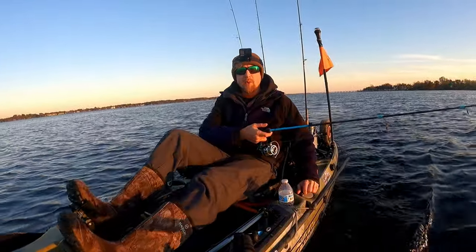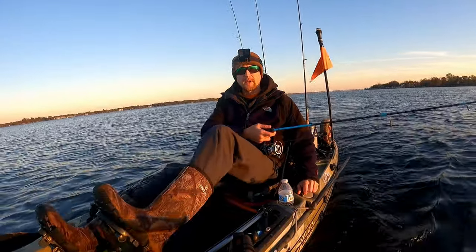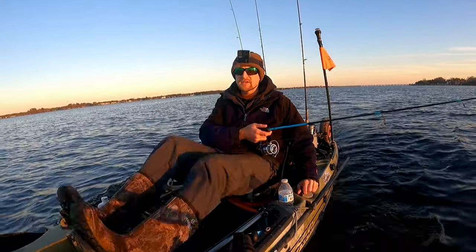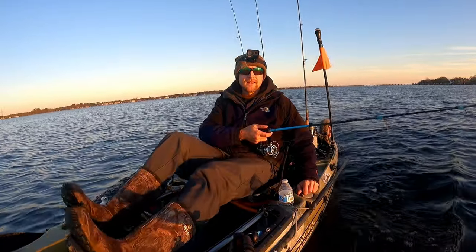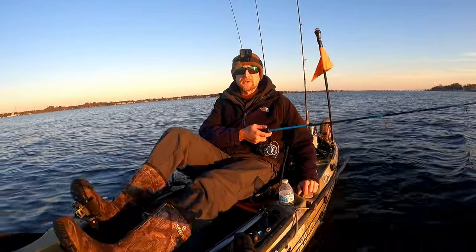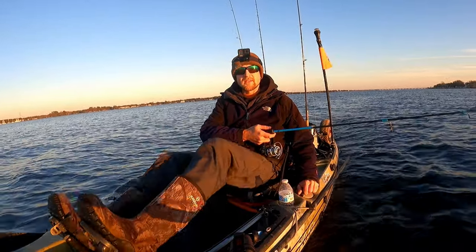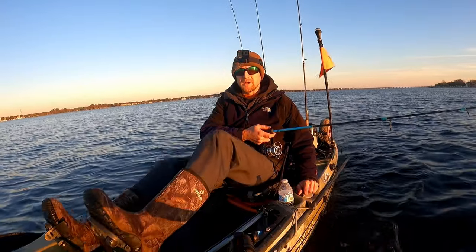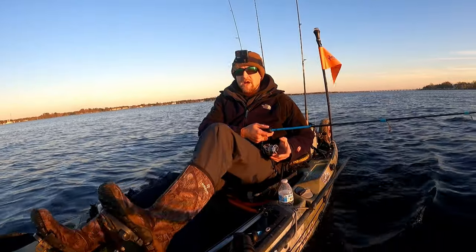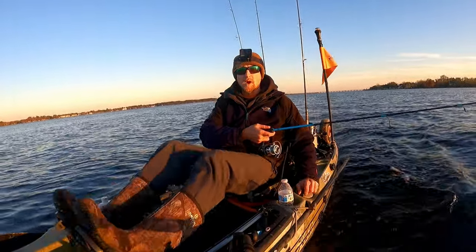I started catching more and bigger walleye with this lure than anything I'd ever thrown before. It was a bizarre and amazing accident. I developed a pattern where we caught so many walleye - giant 9, 10, 11, 12 pound walleye - in a place that was unheard of. It continued to work for other species too: smallmouth bass, largemouth bass, even big brown trout.